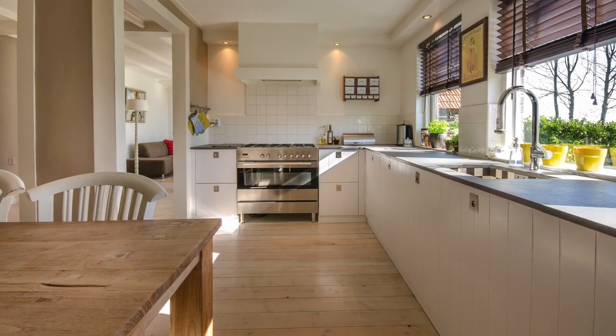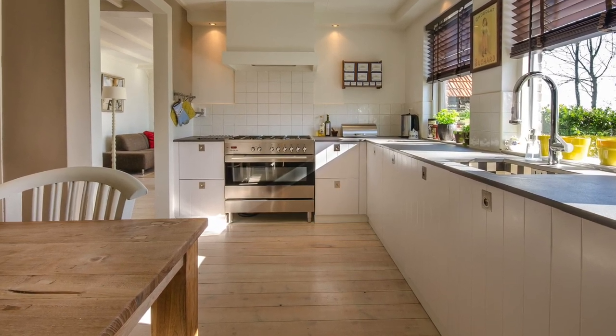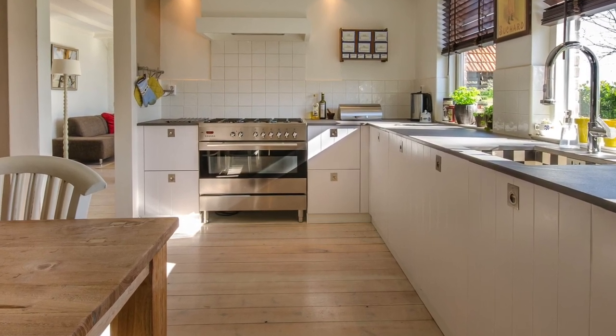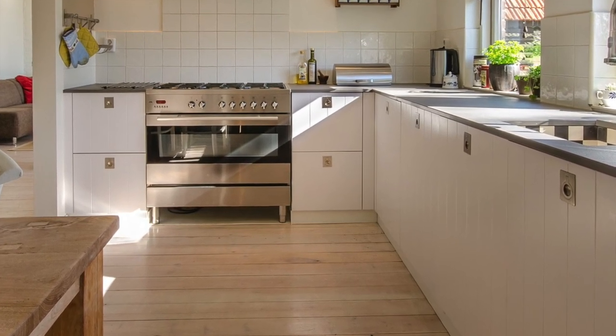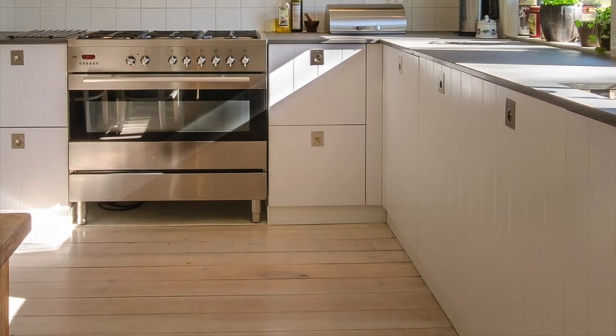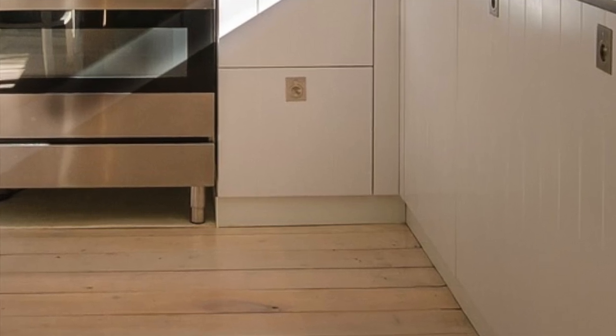Kickboard. Typically an option for hidden bullion storage in a kitchen, the kickboard hide is worth a mention. These common kickboards are the piece of finishing wood or molding at the base of kitchen units, cabinets, etc. Common kitchen kickboards can be easily removed for access to considerable space behind and underneath the aforementioned kitchen accompaniments. The kickboard can then simply be put back into place when access to the hidden gold bullion stash is not needed.